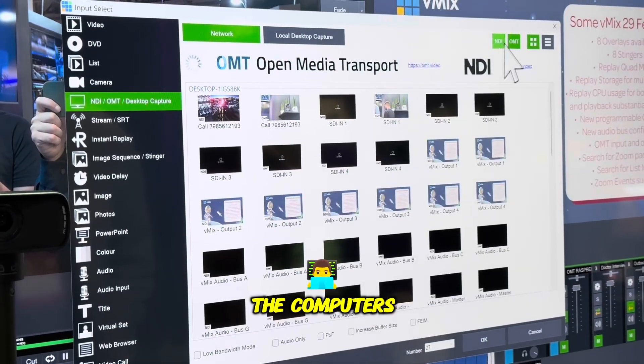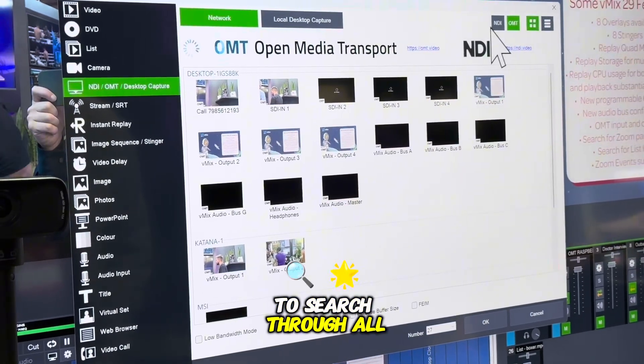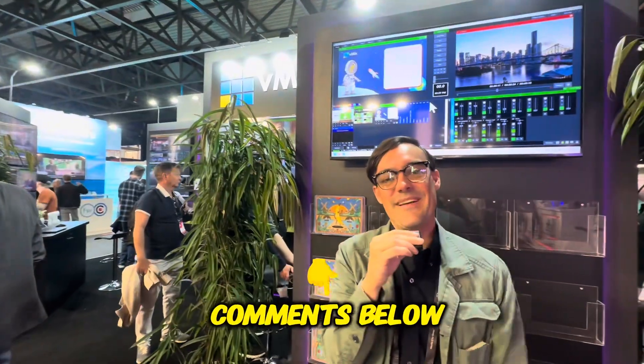As computers are getting larger and more powerful, vMix now has the ability to search through all of the inputs you might have. So that's just a look at vMix 29 — let me know what you think, Stream Geeks, in the comments below.